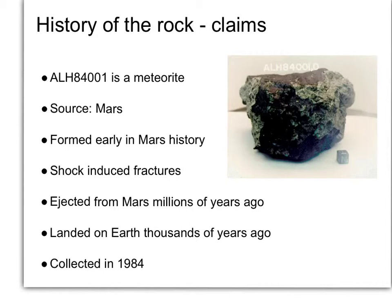Here are some basic claims about this rock. Essentially all of this controversy, all of this excitement, all of this brouhaha is around a rock — a large potato-sized chunk of rock that was found in Antarctica.